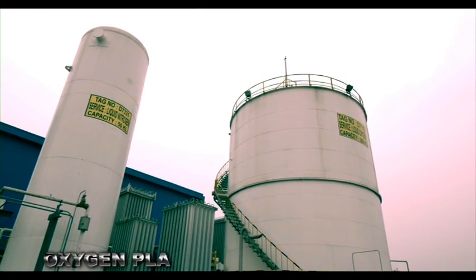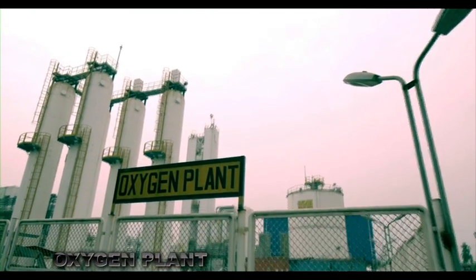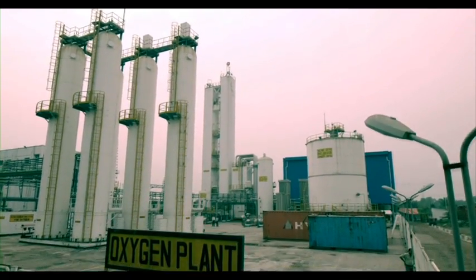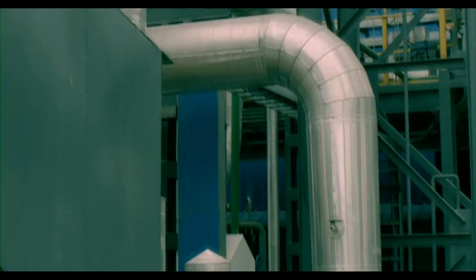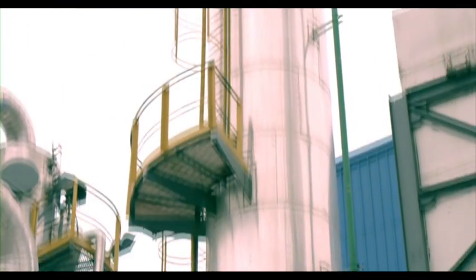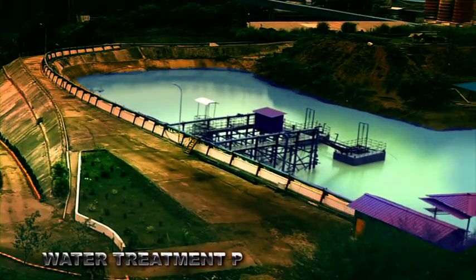Oxygen is another essential element in steel making. With a production capacity of 250 tons per day, AKS has the largest oxygen producing plant in the country. In addition to oxygen, this facility also produces nitrogen and argon gases.